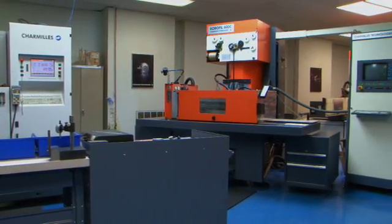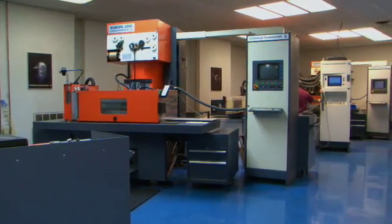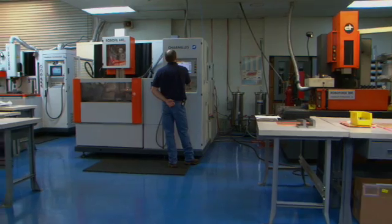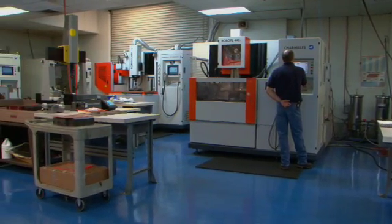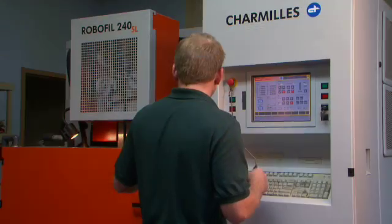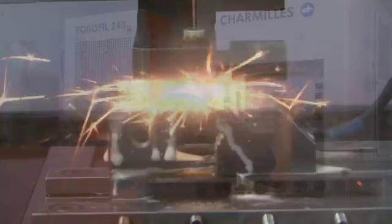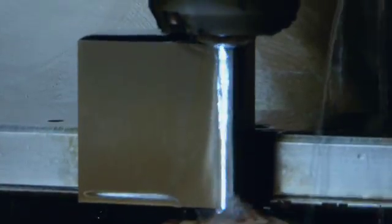Located in Woodstock, Georgia, EDM Technologies has specialized in EDM machining since 1988 and has grown to become the largest EDM job shop in the southeast. With 15 state-of-the-art EDM machines from manufacturers such as Agi-Sharmy, Sodic, and others running around the clock in a climate-controlled, ISO-certified facility.